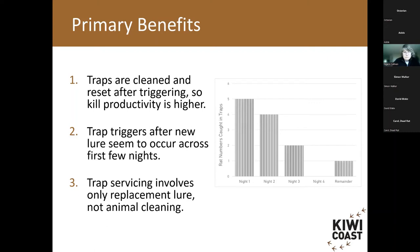Thirdly, servicing traps is more productive because it's only lure replacement — I'm not cleaning rotting animals. I found the network service was a lot faster and I could be more prepared. That said, the benefit of being able to respond to triggers promptly does depend on living on site and having the time to do so.